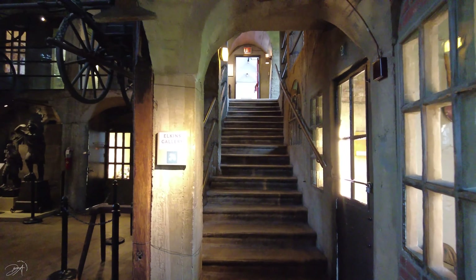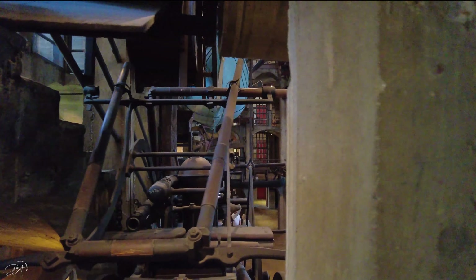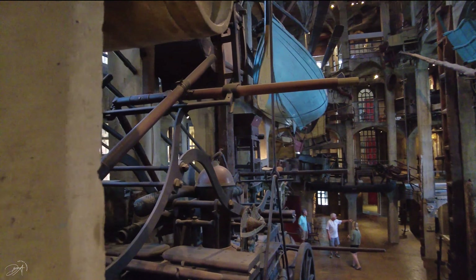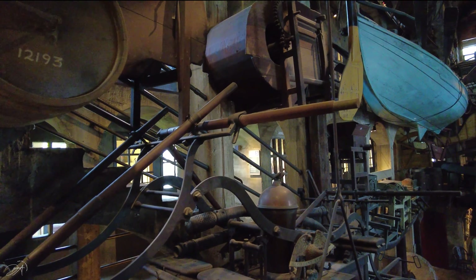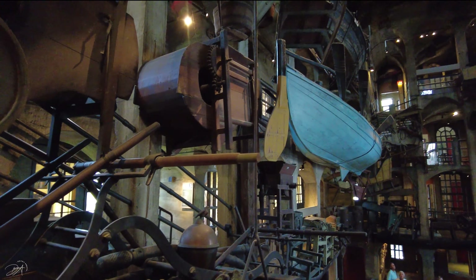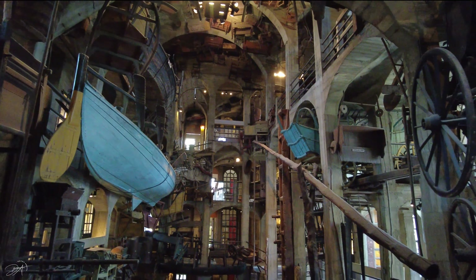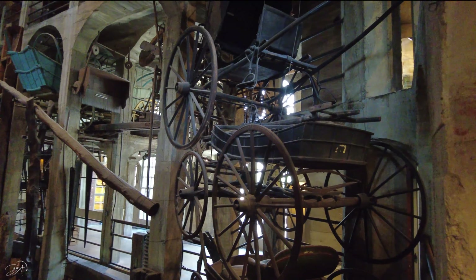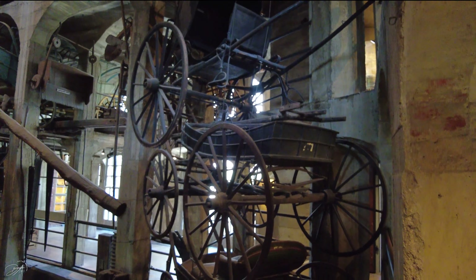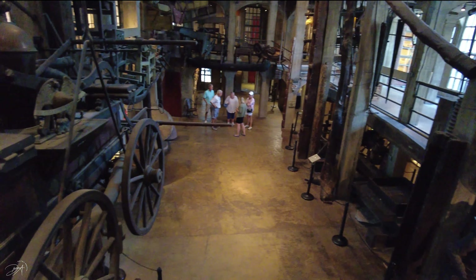He thought that this was the best way to show his entire collection — almost 30,000 different artifacts. Another interesting fact about this building is that he built this castle without any blueprints. He just drew a picture of the building and started building it. That's it — no blueprints, no nothing. Very interesting.